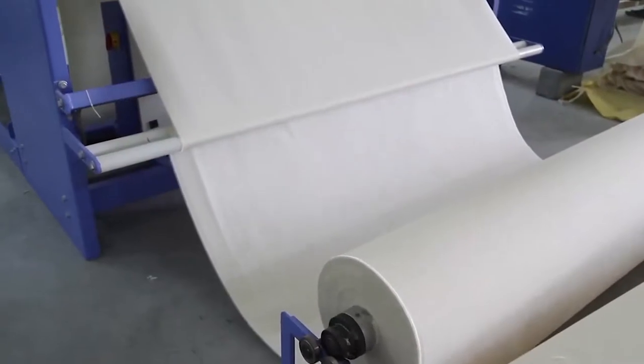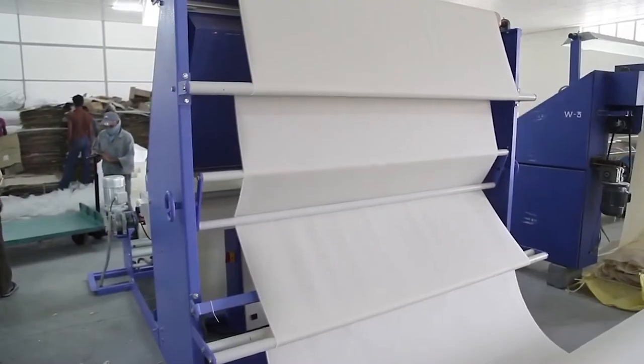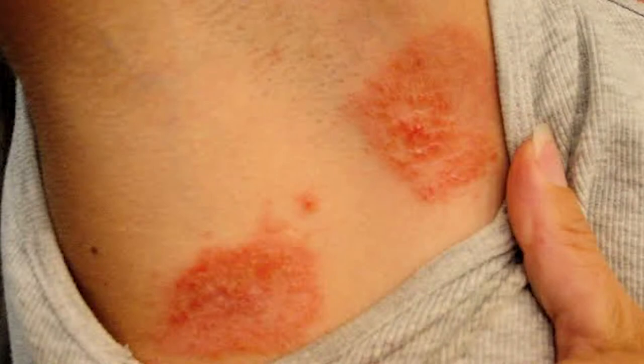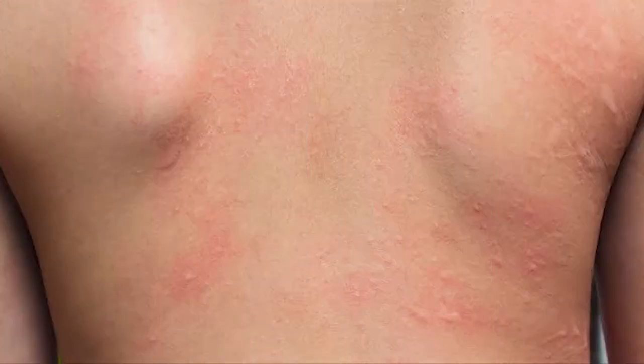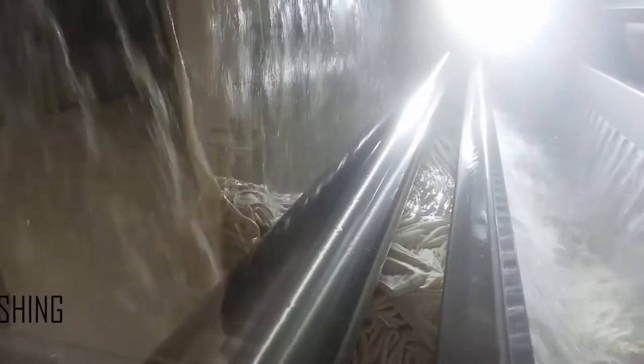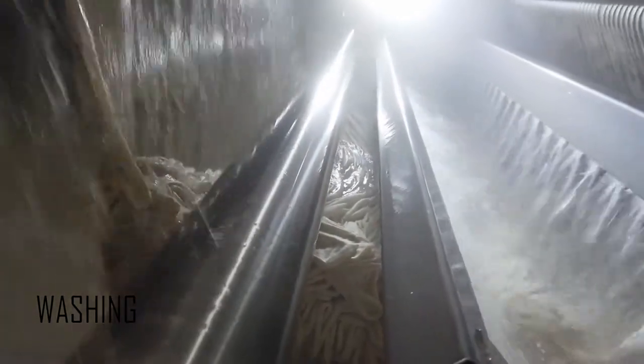Now the fabric is ready, but it is not suitable for wearing at that stage. If we try to wear it, it can harm your skin and lead to skin disease. Rashes can appear differently on different skin types. So this fabric is treated with water and enzymes for cleaning.